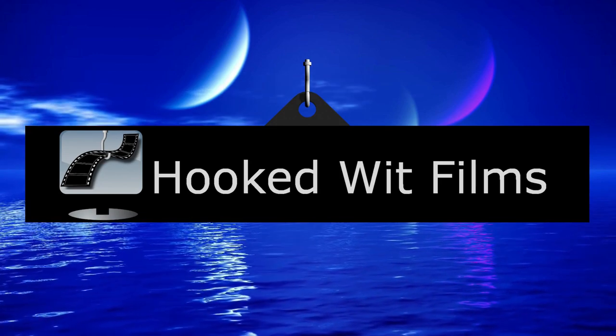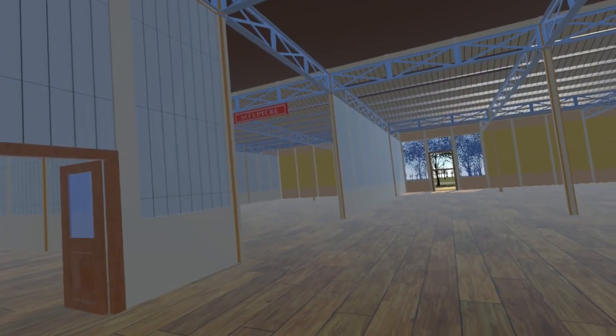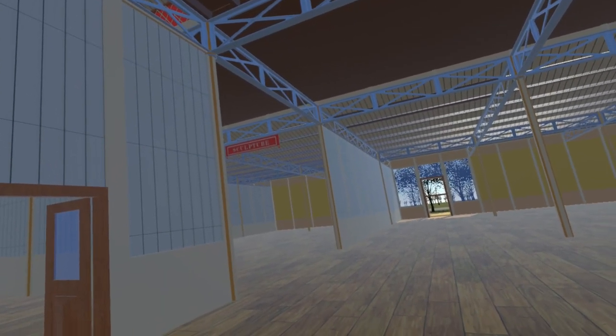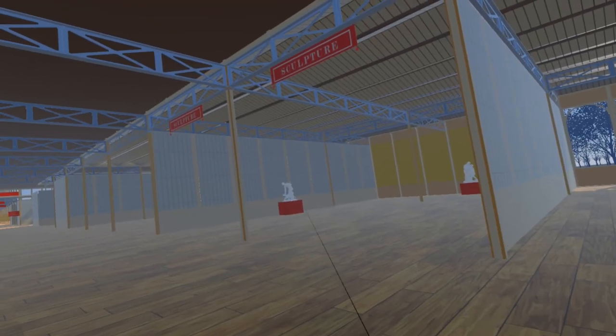Welcome to my video update on the development progress for the Steam VR simulation of the 1851 Great Exhibition. We start this update in the British Sculpture Court, which we first visited in video number 12, when we saw The Greek Huntsman by John Gibson.